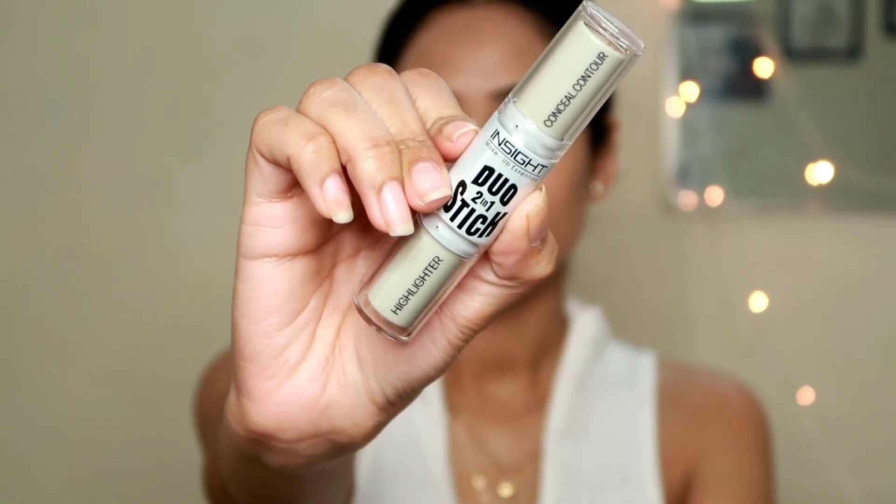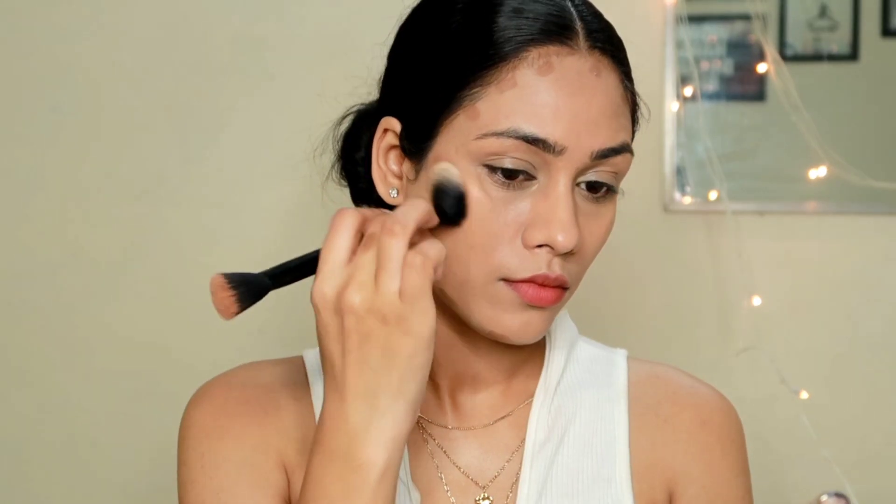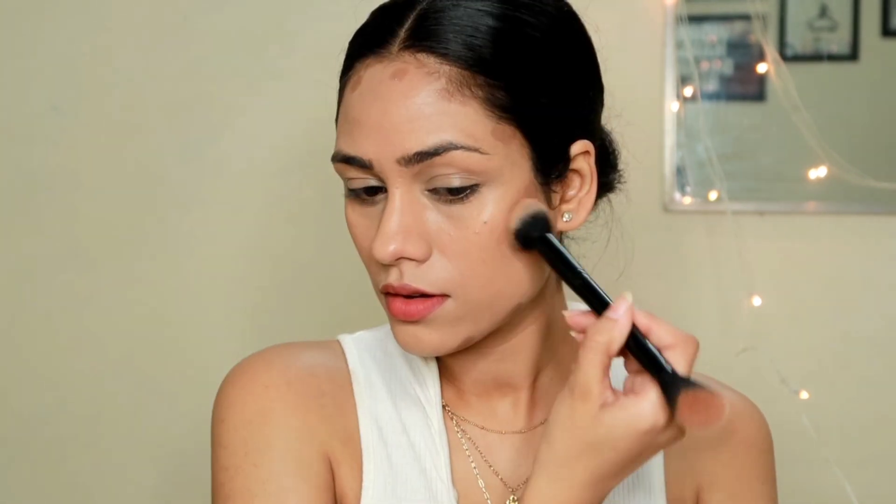To get that chiseled look, I'm going to contour my face first with a cream contour. For that, I'm taking this Insight 2-in-1 which has contour on one side and highlighter on the other. The shade is stunning — a proper contour shade for me. The formula is amazing, this blends like a dream. The pigmentation is incredible — you just need the tiniest amount. I applied this on the areas where I want dimension and depth to make my face look more chiseled and sharp. I'm going to blend it out with a brush and then move on to the blush.